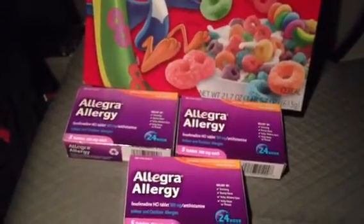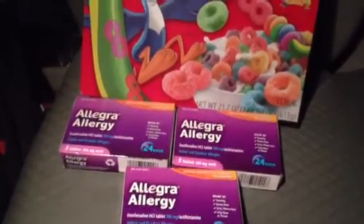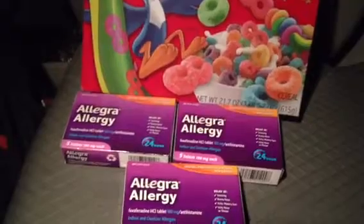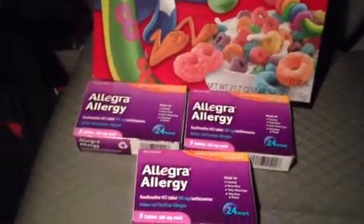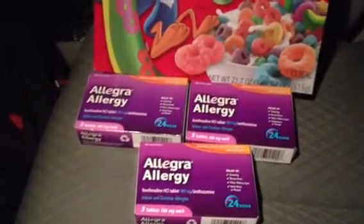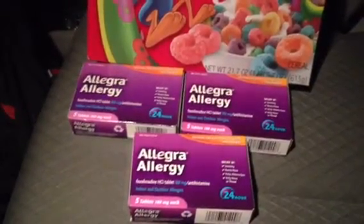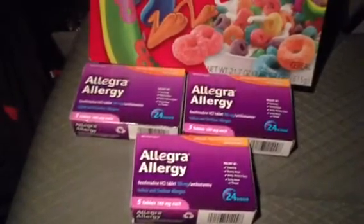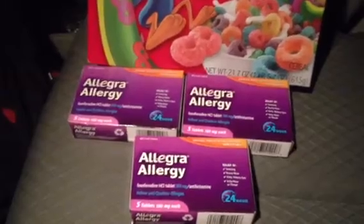Hey everyone, this is Be Real 2011. I'm just updating you on the Allegra deal. I put a video earlier about the seven dollar coupon — it's a one dollar moneymaker, or depending on your Walmart, a two dollar moneymaker. I went ahead and did the deal, used my three coupons that I had, got three five-count boxes. Each box is $5.94 plus tax, so tax was like 70 cents or something like that.